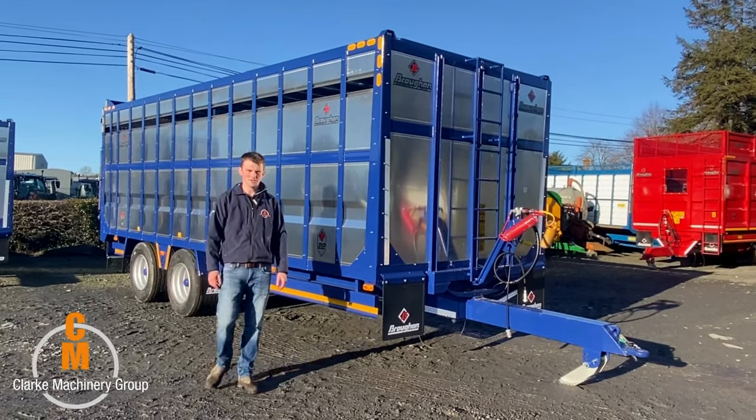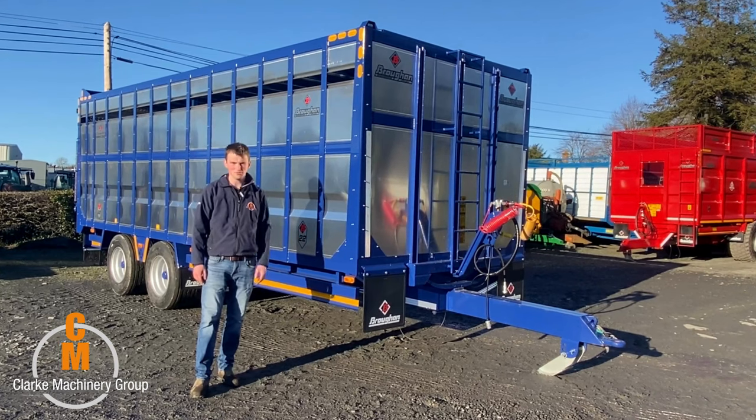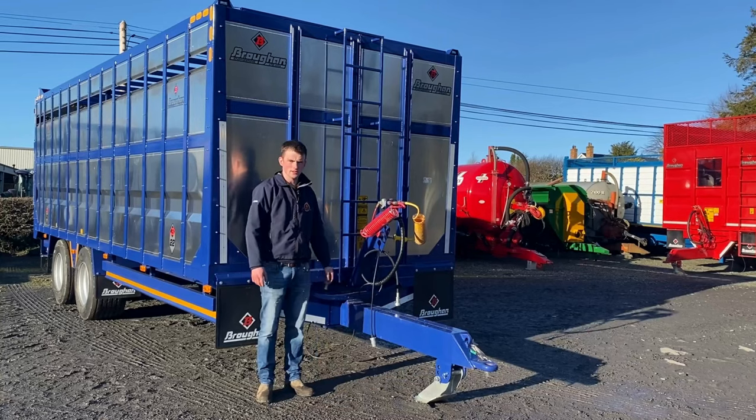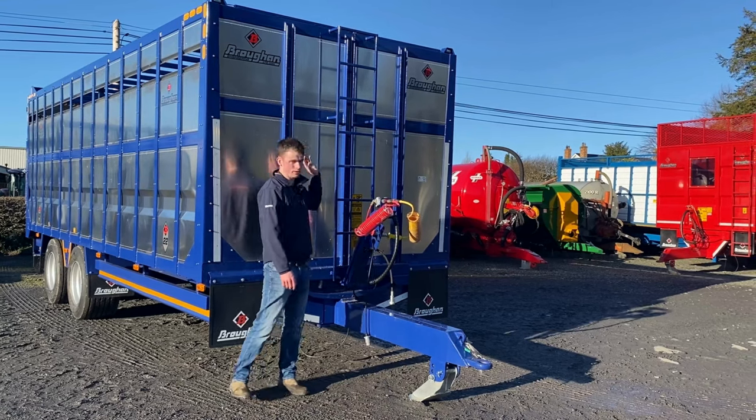Welcome back to the channel everyone — it's Trailer Thursday. Today I'm going to show you a 22-foot Broughton cattle trailer. The spec of this trailer includes air hydraulic brakes, a ladder rack at the front with a catwalk on top.